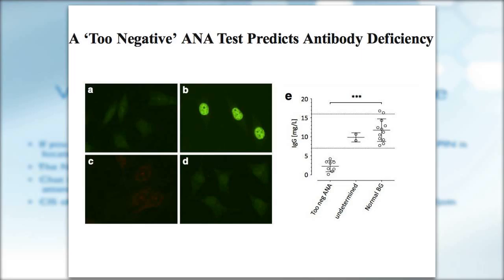They also looked at 22 other patients from the PID clinic; eight were known to have hypogammaglobulinemia, and all eight showed true negative ANAs. Two patients with normal IgG levels had indeterminate tests. The authors noted that a true negative anti-transglutaminase IgA test was previously reported in IgA deficiency as a predictor. They concluded that absence of a normal background in ANA testing may have predictive value for hypogammaglobulinemia.